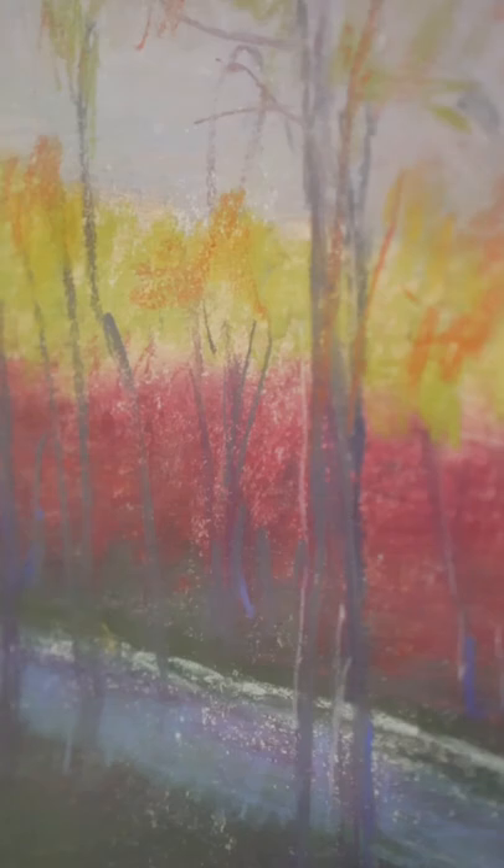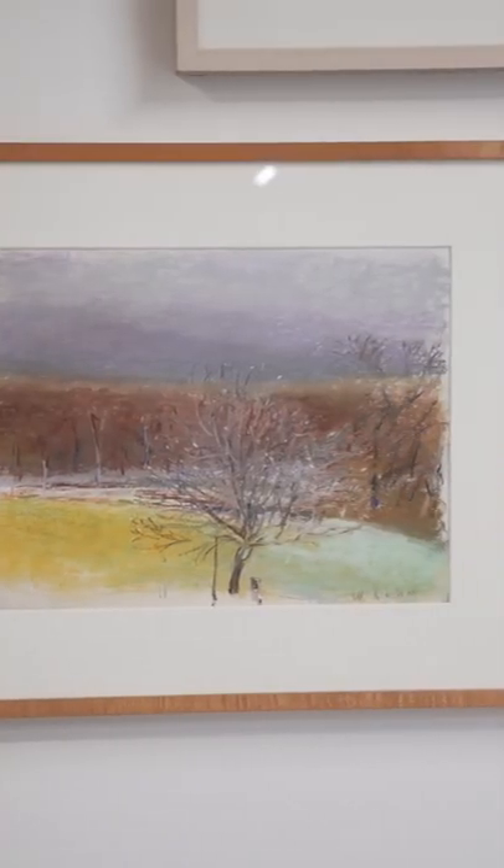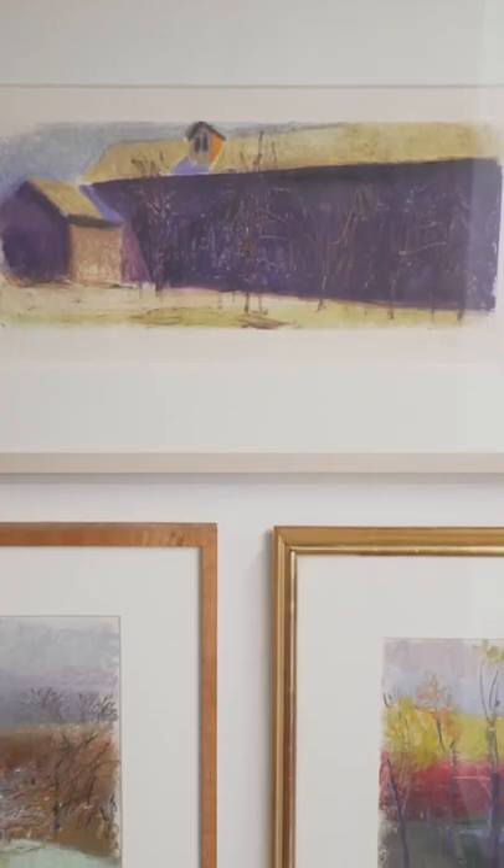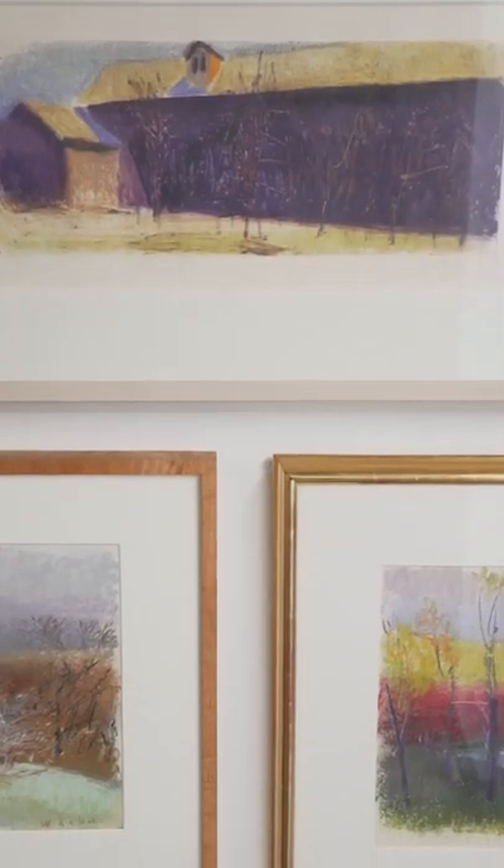Discussions around Wolfe Kahn's paintings often pose the question of whether they should be categorized as representational or abstract. Although some representative elements are typically present — a line of a tree, or perhaps a distant horizon —